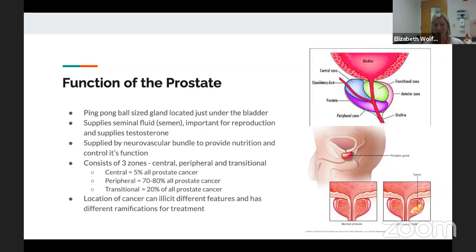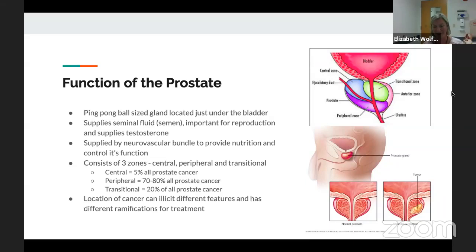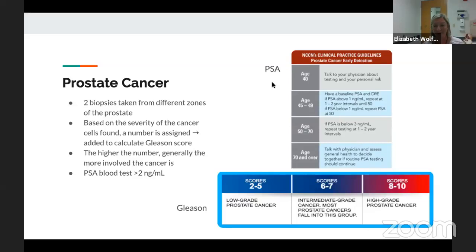The peripheral zone is where the majority of the cancer is going to be located, and you can see that proximity to the urethra. Depending on which zone it's in, there's more impact on different structures. The location of the cancer can have different features, and there are different ramifications for treatment. For diagnosis, biopsies are taken from different zones, and based on the severity of the cancer cells found, a number is assigned and added to calculate something called the Gleason score. When the number is higher, it indicates the cancer is more involved, and the PSA blood test will generally be over two.